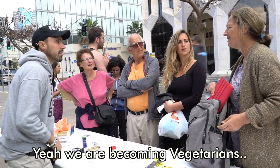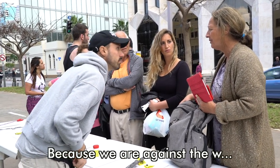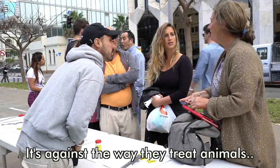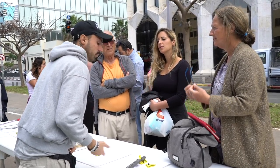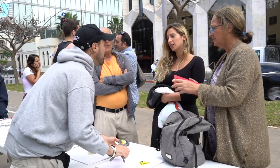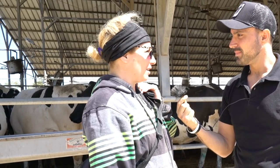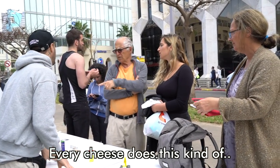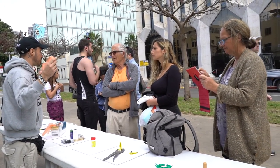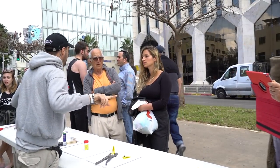We're becoming vegetarian — it's new for us. We're against the way they treat animals, if it's done humanely. Well, it's not true — every dairy cow, organic, free range, backyard — they're all forcibly impregnated. They all have their children taken from them, across the board. They're all killed at the end when they're of no use to the farmer.